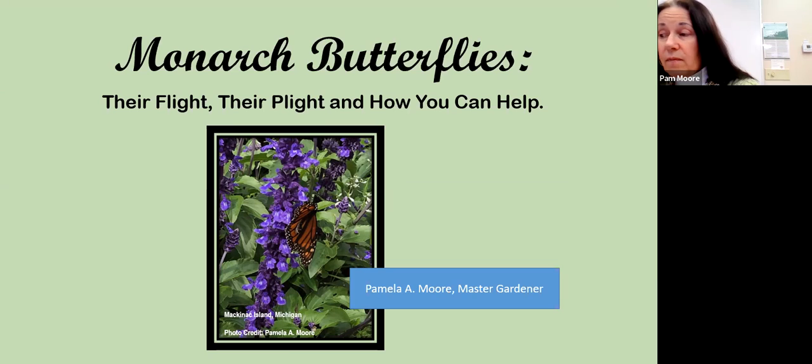Good afternoon, and thanks for taking time from your day to join us to discuss monarch butterflies — their flight, their plight, and how you can help. Fair warning, this is the first time I've done a Zoom presentation. I've participated but never done one, so hopefully with my support person here, Jan, we will be able to get through these slides and provide you with a lot of valuable information.